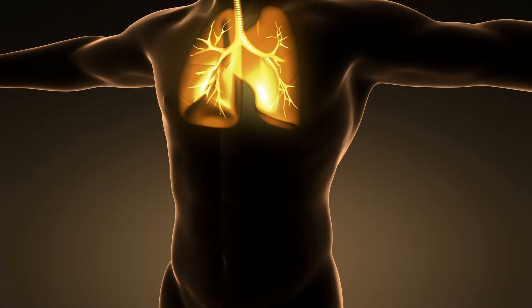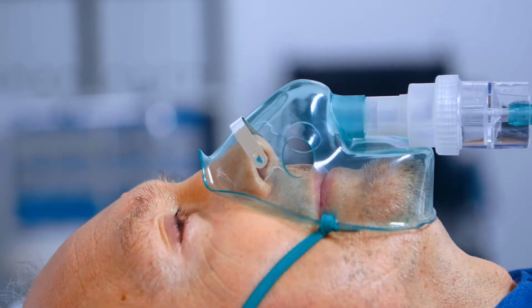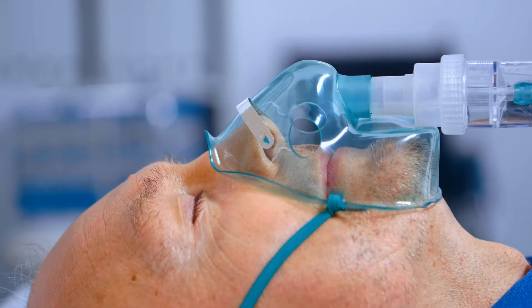The abnormal dilation of the airways in bronchiectasis leads to many different problems. Our airways normally have small little hairs that beat rhythmically and move all of the mucus that's normally produced in the airway out of the airway. When the airway is damaged from a prior infection, from an aspiration event, from a prior injury of any type, it dilates, becomes bigger, and those hairs become damaged during that process.